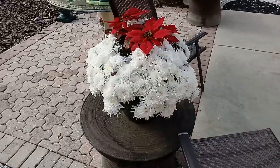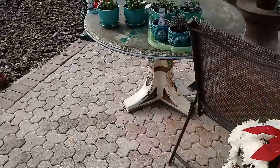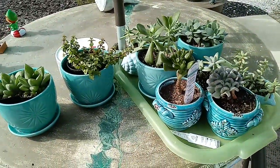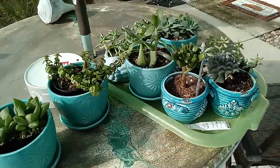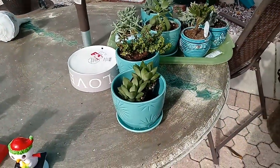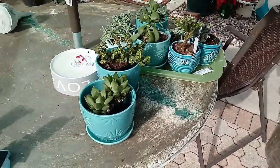Oh, that's really cool. And here's these little guys. They're looking really good, as you can see. I transplanted all the little suckers — succulents.